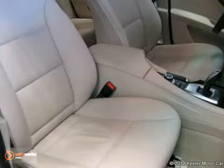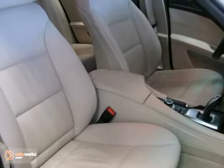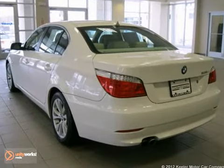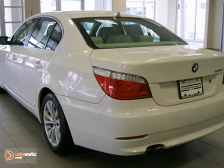The cold weather package consists of heated steering wheel, heated front seats, and retractable headlight washers, while the premium package includes auto-dimming rearview mirror, auto-dimming door mirrors, and universal garage door opener. As with all of our vehicles, it is CARFAX certified.